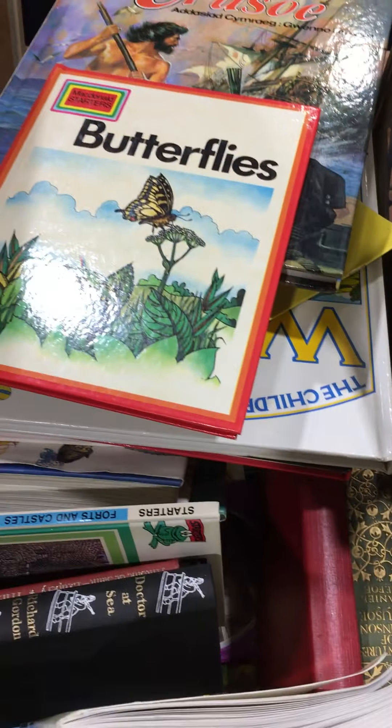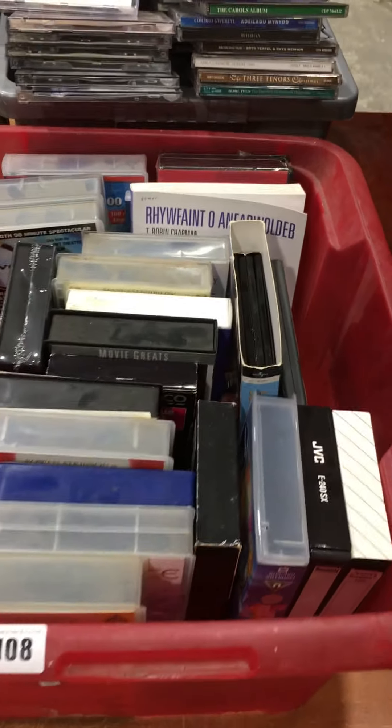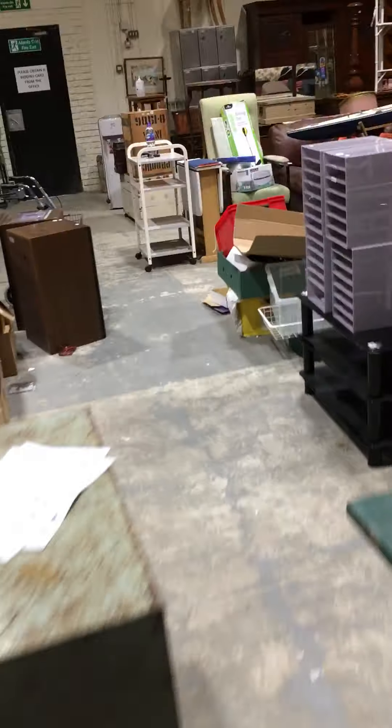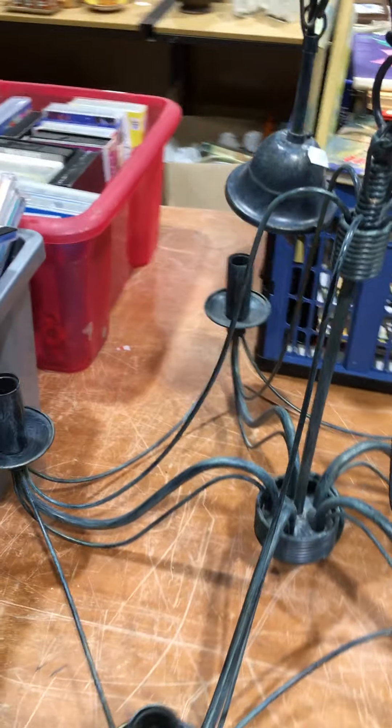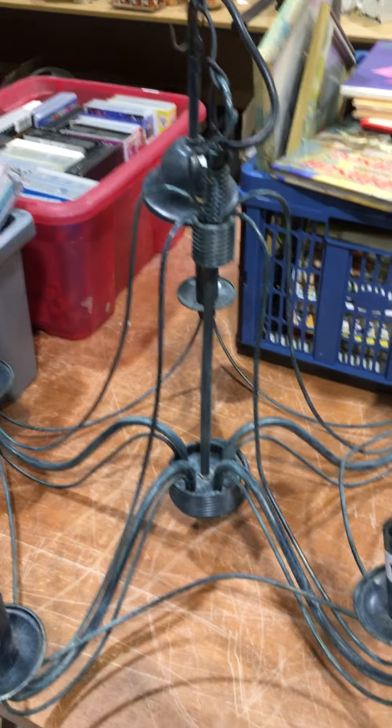A few children's books in there as well. Lot 108 is two boxes of videos and CDs. Coming round to lot 109, which is that modern metal finish light pendant.